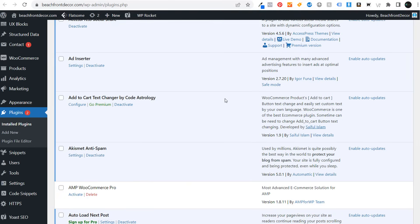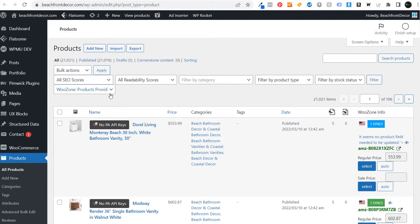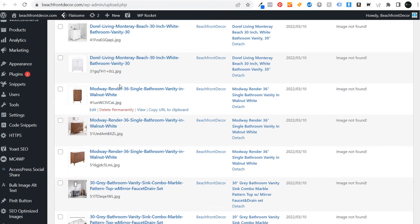The benefit of using a CMS is that you can write your blog posts and categorize them very easily. You can install plugins that allow you to do things like upload and create products on your website — this is done through the WooCommerce plugin. You can also create pages, upload media, and it's all stored by your CMS.